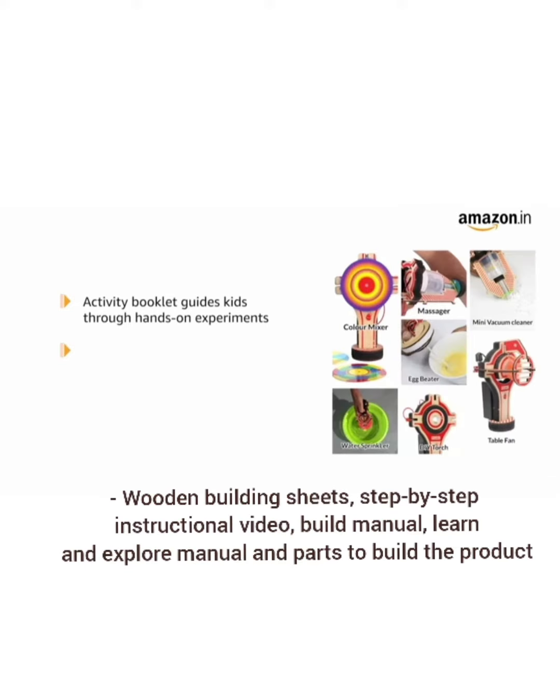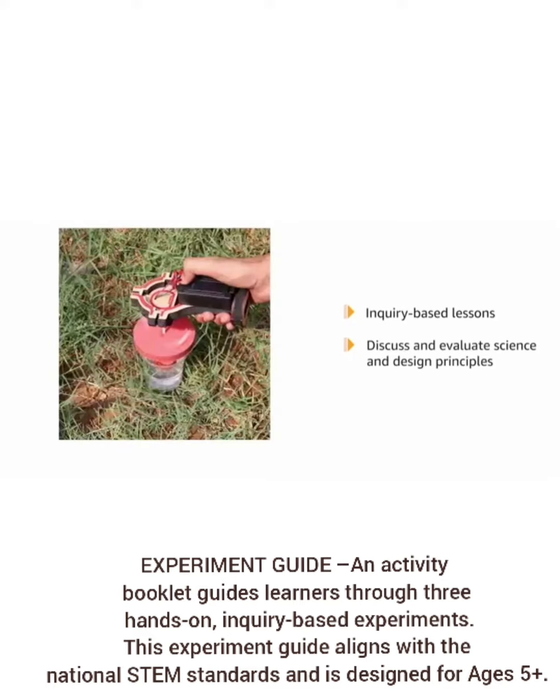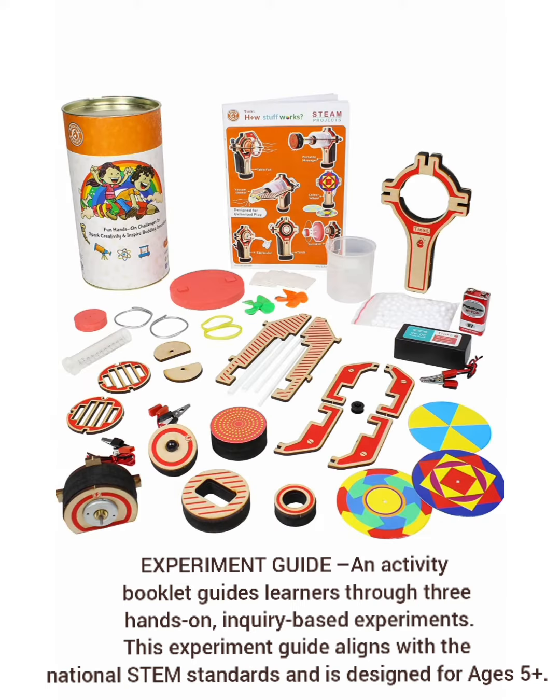The package includes wooden building sheets, step-by-step instructional video, build manual, learn and explore manual, parts to build the product, and an experiment guide. An activity booklet guides learners through three hands-on inquiry-based experiments. This experiment guide aligns with the National STEM Standards and is designed for age 5 and above.